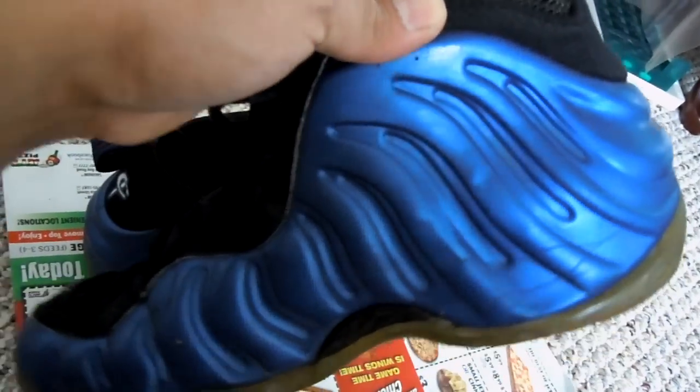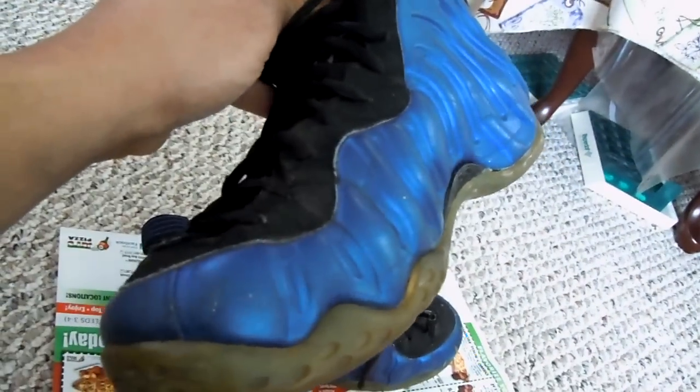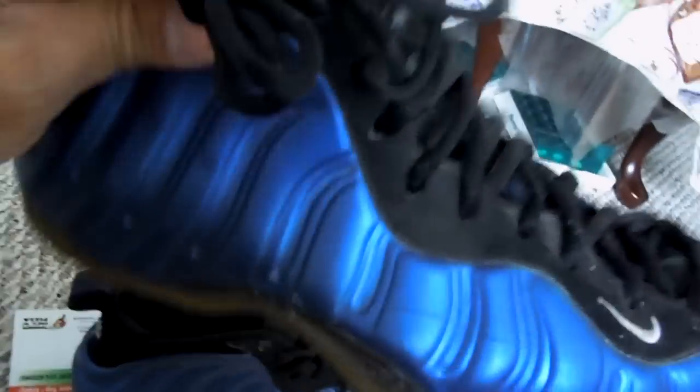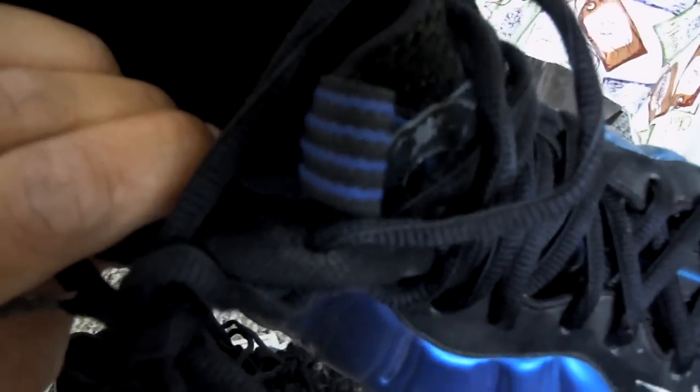So here is the right shoe — this is the inside of it. Like I said, the sides are pretty good. Man, this shoe is heavy. It's just like doing that video with the Hyper Dunks. These things are heavy. Nothing special on the inside.